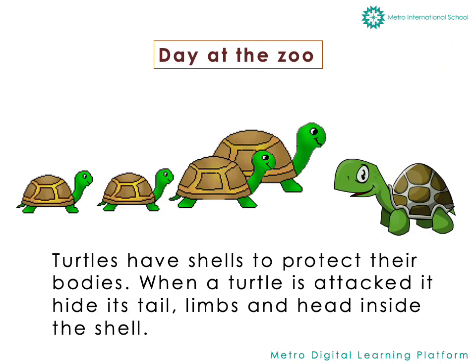Then she saw some turtles. Turtles have shells to protect their bodies. When a turtle is attacked, it hides its head, tail and limbs inside the shell.